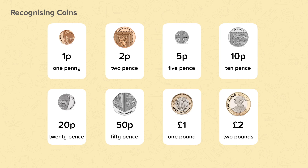We can identify the coin by looking at the writing. You can see each coin has writing on it which tells you how much that coin is worth. What we need to pay attention to is the number and the unit. So this is a two pence coin and this is a two pound coin.